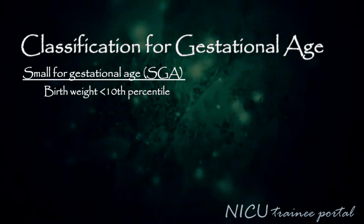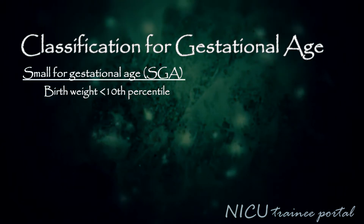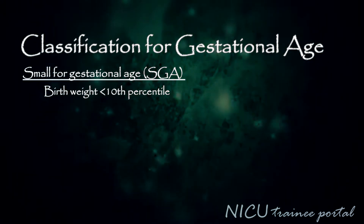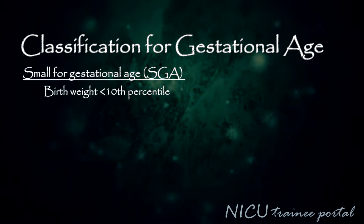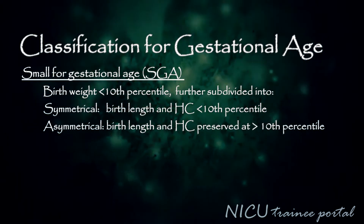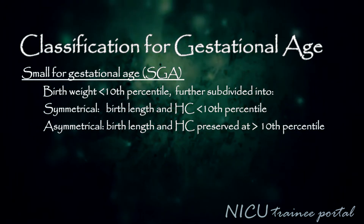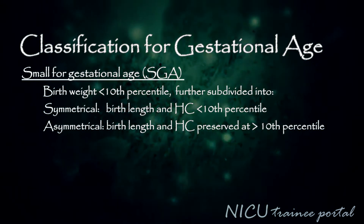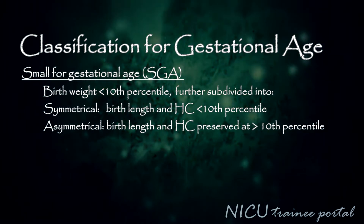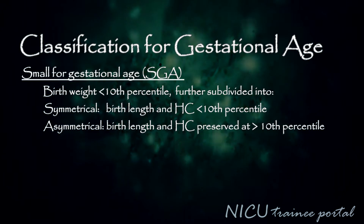Neonates can also be classified based on their gestational age. The small for gestational age infant, or SGA infant, has a birth weight less than the 10th percentile. This can be further subdivided into symmetrical SGA, where the birth length and head circumference are both less than the 10th percentile, or asymmetrical SGA, where the birth length and head circumference are preserved above the 10th percentile.